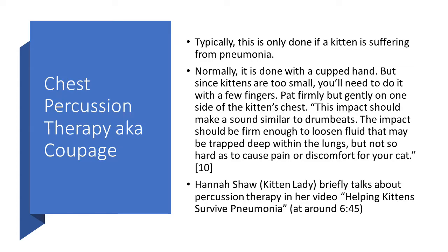Chest percussion therapy, also known as coupage, is typically only done if a kitten is suffering from pneumonia. Normally done with a cupped hand, but since kittens are too small, you'll need to do it with a few fingers. Pat firmly but gently on one side of the chest — the impact should make a sound similar to drum beats, firm enough to loosen fluids trapped deep within the lungs but not so hard as to cause pain. Hannah Shaw, the Kitten Lady, briefly covers percussion therapy in her video 'Helping Kittens Survive Pneumonia' around the seven-minute mark. I would note that the technique should use a firmer impact than it may appear in that video — you're not pounding the kitten, but you do need a pretty firm pat.